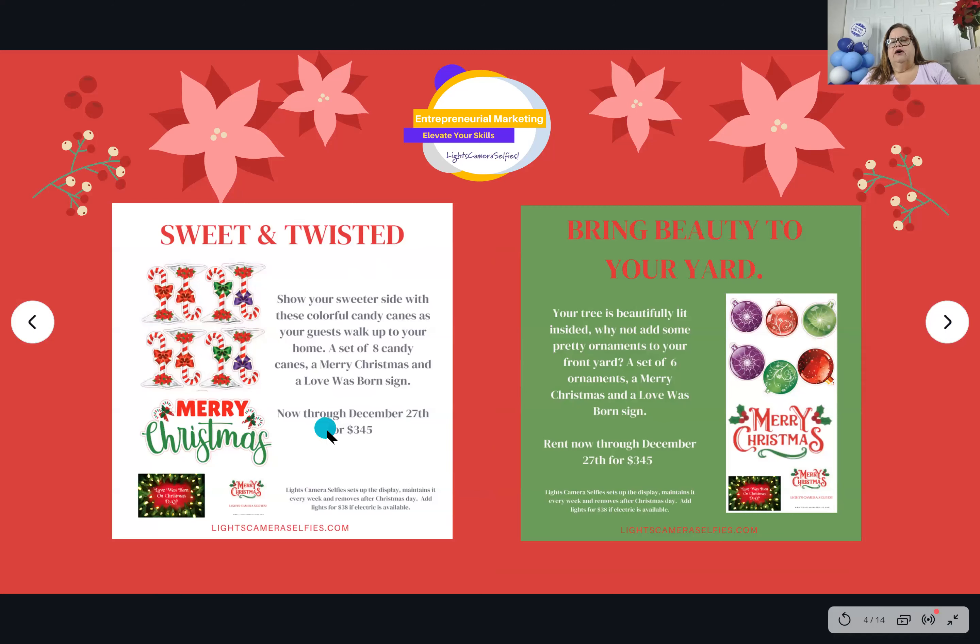We created order forms for each set in the trio: the gingerbread, the candy cane, and the ornaments — all priced at $345, with the same rent-now-through-December-27th offer. We've also priced out spotlights from Home Depot, which are on sale right now. We ask our homeowners if they'd like lights and charge a fee of $38, bringing lights with us. It's an add-on that gives you a little more money, and you can use the spotlights all year round.